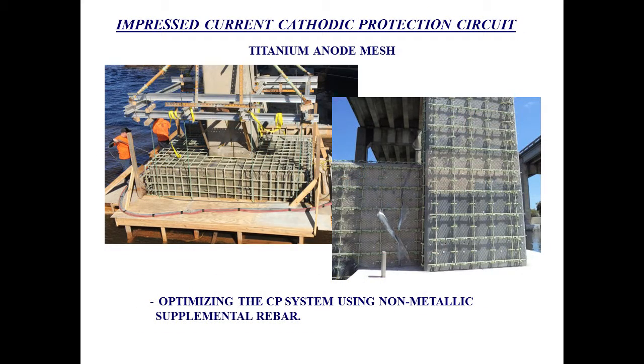For the newer system, we are kind of optimizing our designs as we go. We have been using non-metallic reinforcement. Basically, what this does is it eliminates the issue that on previous systems, when we turn on the cathodic protection current, we need to protect the existing as well as the new reinforcement. With non-metallic supplemental reinforcement, we don't need cathodic protection for it. Basically, all that we do is apply a smaller amount of current only for the existing reinforcement, and the outside supplemental reinforcement doesn't need any cathodic protection.